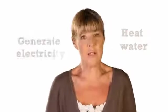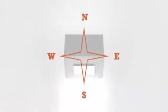Solar power takes energy from the sun and, depending on the type of solar panel, uses this energy to heat water or generate electricity. Both types of panel work best when they face south — this way they get the most sunlight.